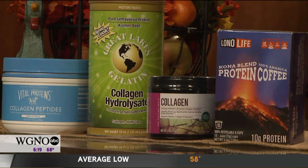Whole Foods has their own powdered collagen brand. And then Lino Life — we've talked about them before because they have bone broth, and they also have a protein coffee that has collagen in it. We've got the K cups here, a stick pack, and the tub of it. Tons of different options.